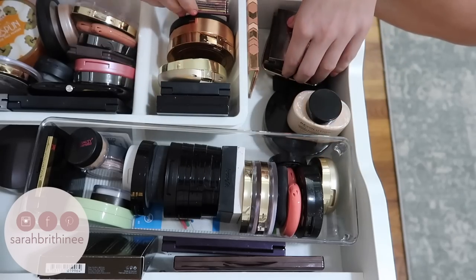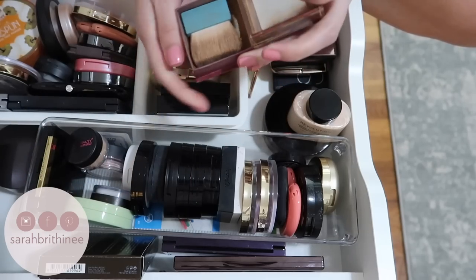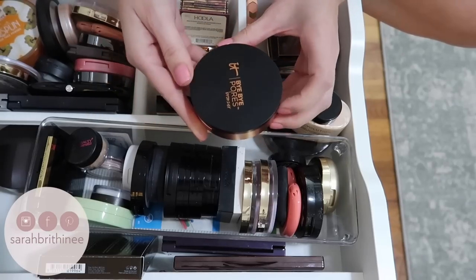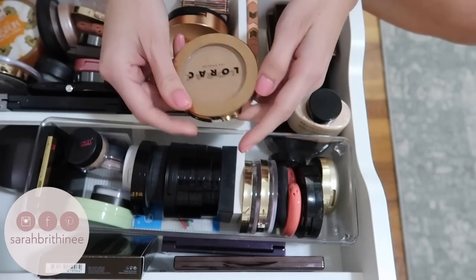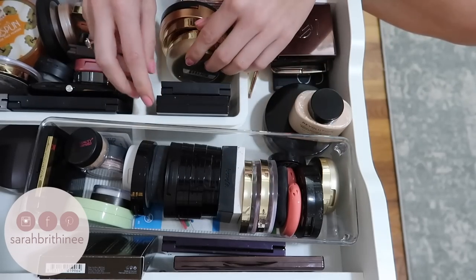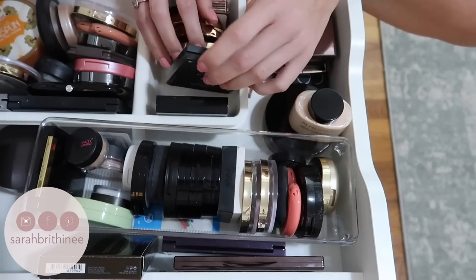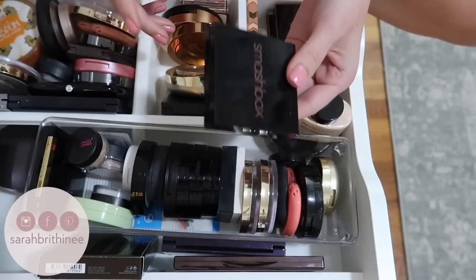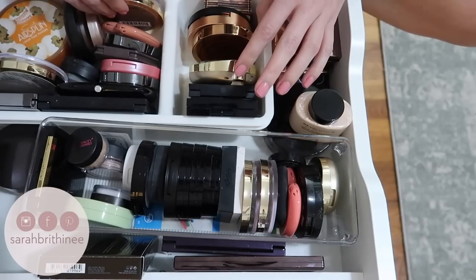A lot of my favorites are in this section. Benefit Hula — I'm obsessed with this and it's almost gone, so I'll use it up. IT Cosmetics Bye Bye Pores bronzer — I'm going to keep this, I really really like it. The Lorac Tantalizer bronzer — keeping this. Milani Baked Bronzer — keeping that. The Morphe Bron-tour — I'm going to keep this. Smashbox bronzer — I'm running out of it, I'll keep it and use it up. I'm going to put the ones I want to use up in the front of my collection so I can get through them. So far I haven't gotten rid of anything in this section.